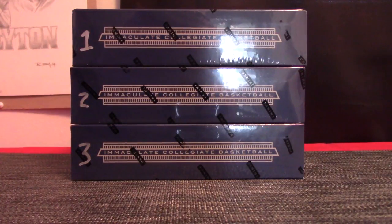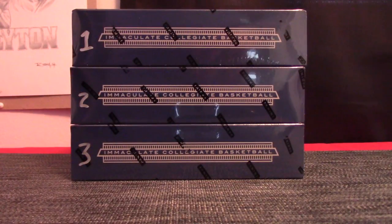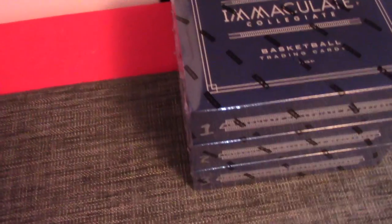All right guys, this is an Immaculate. We opened this case yesterday for a basketball mixer. Two boxes were taken out. These are the remaining three boxes — one, two, three. Let's see what we get, shall we?